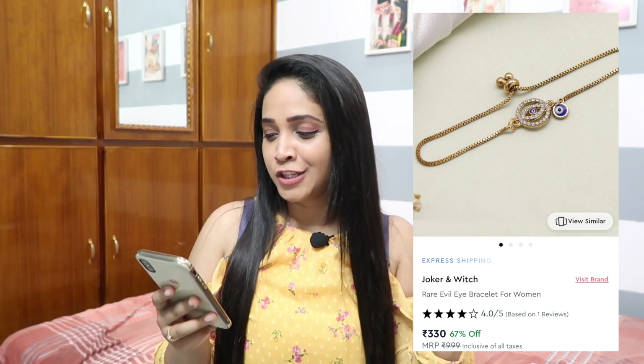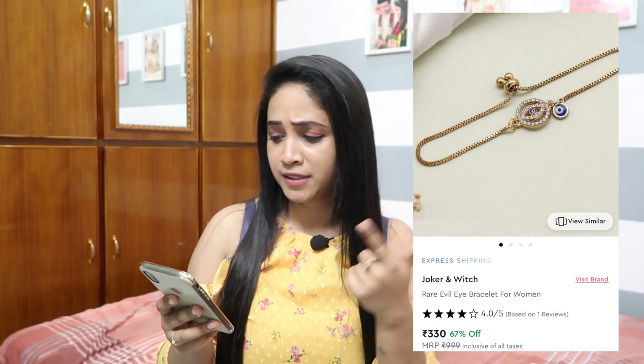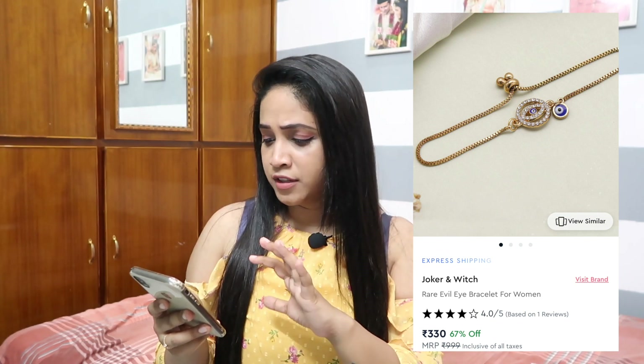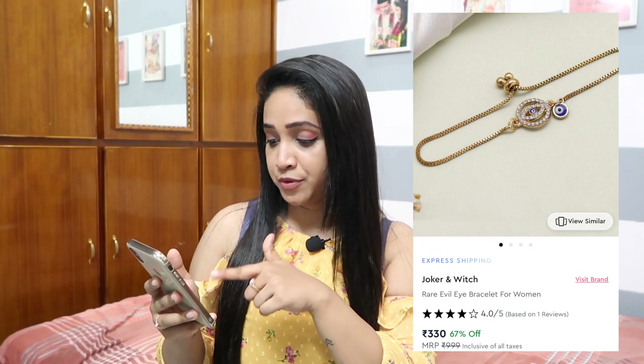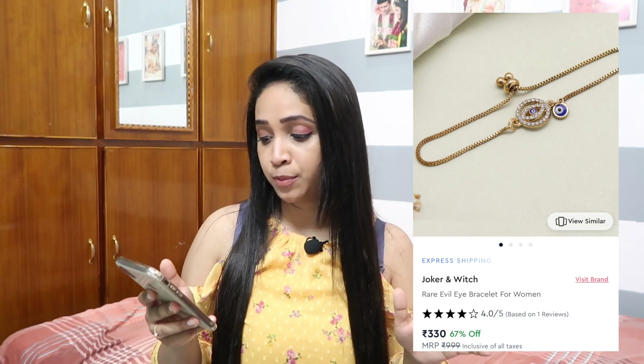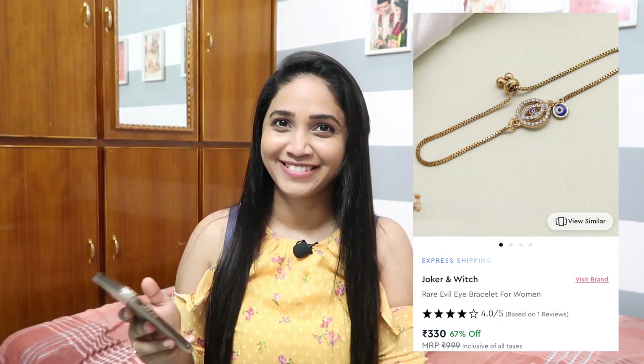Next is an evil eye bracelet — following the trend, similar concept to the alphabet bracelets but with an evil eye charm. This is from Joker & Witch, the watch brand, which has a great collection. This bracelet is for 330 rupees after a 67 percent discount.